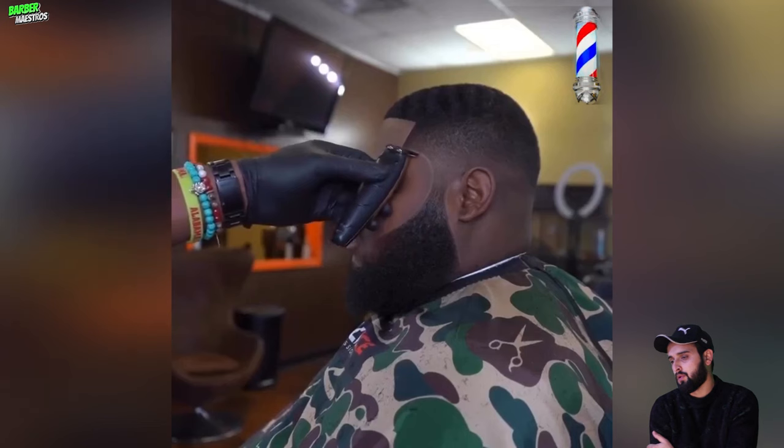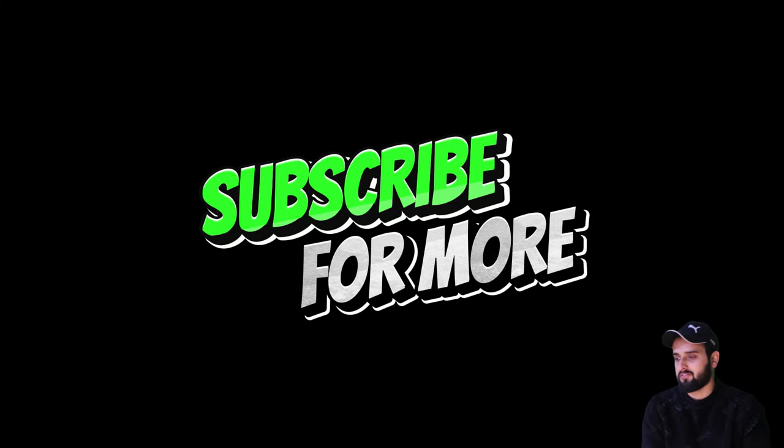I hope you enjoyed all of this crazy haircut transformation content, guys. Thank you so much for watching. Remember to subscribe and turn on post notifications to get updates for every upcoming upload.